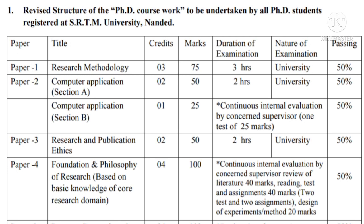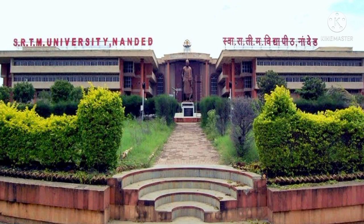Paper number three is Research and Publication Ethics. In this paper, there are two credits, which means there are 50 marks in all, since each credit carries 25 marks. The university will conduct the examination, which will be two hours in duration, and the passing criteria for this is also 50%.